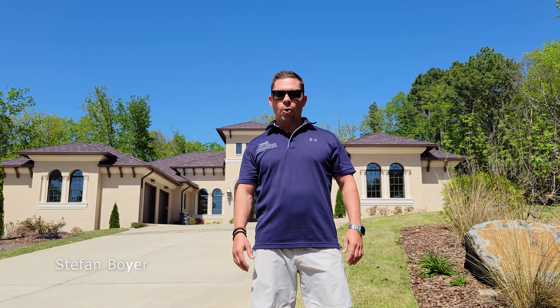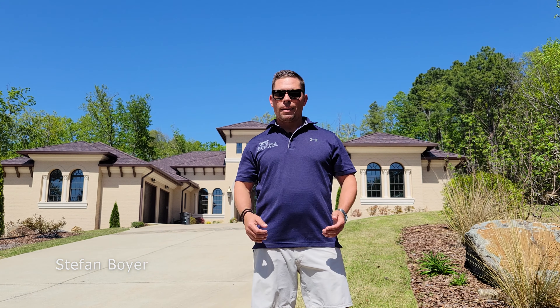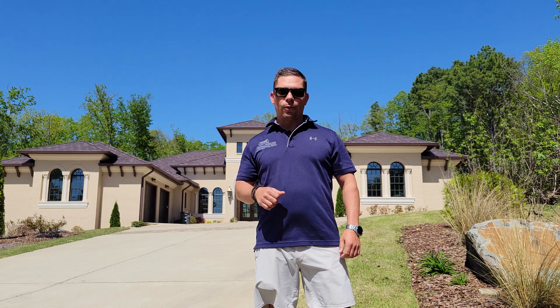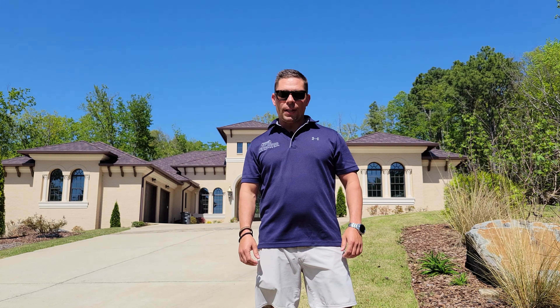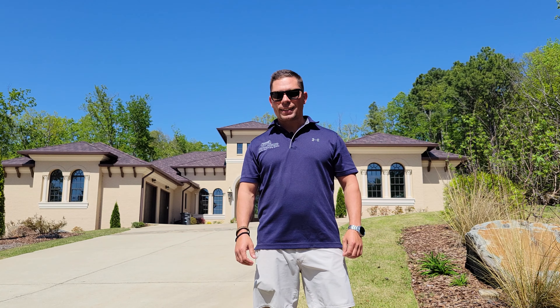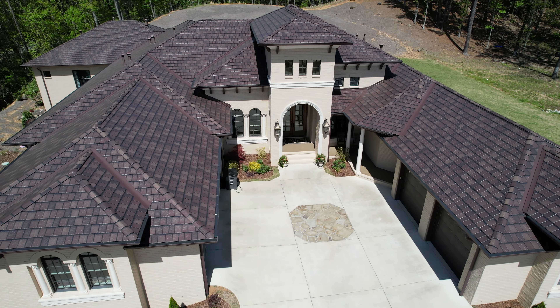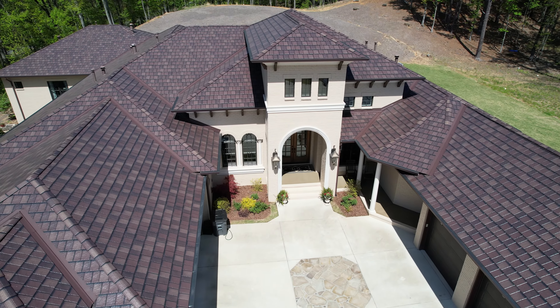Hey, what's up guys, this is Stefan Boyer with MrHQ TV, back out here in the field. Today we're showing off one of our favorite projects and one of the flagship products of the metal roofing industry. Behind me is an Arrowline Enhanced Slate roof made by Edco. They use a tri-blend color which uses a light, dark, and medium tone with shadowing between each piece, giving it a lot of depth and a lot of texture.